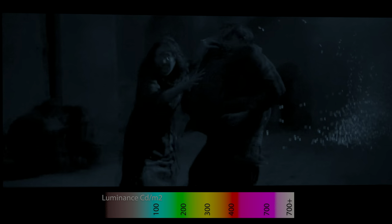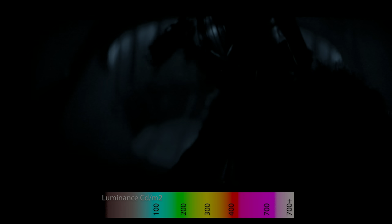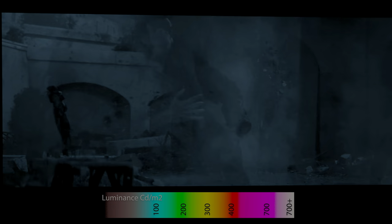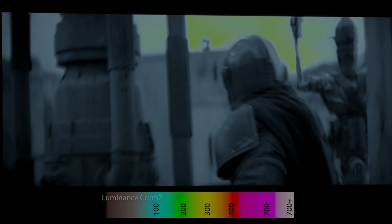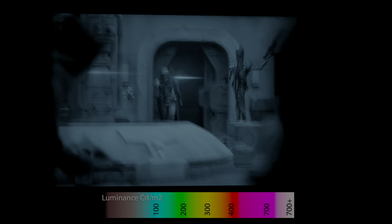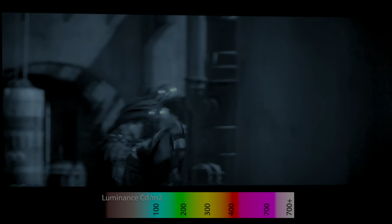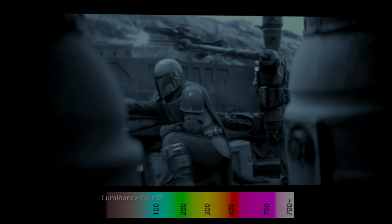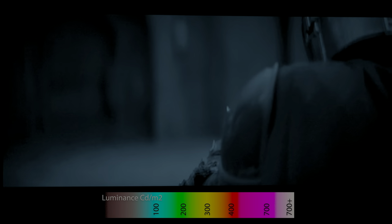If you look at the explosions, the laser beams, the sun, or how the reflections bounce off the Mandalorian helmet and armor — none of this specular highlight detail actually exceeded 200 nits, which is insane. If you think the original trilogy is bad with maximum brightness capped at 400 nits, the Mandalorian is even worse — it is only capped at 200 nits.